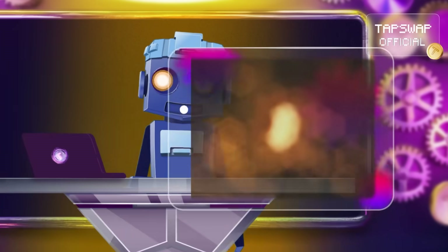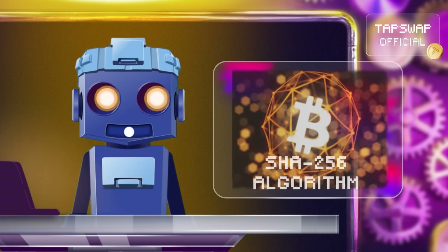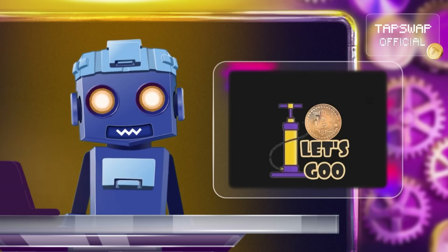Bitcoin mining uses the SHA-256 algorithm, a cryptographic hash function that is also used for password hashing and digital signatures.